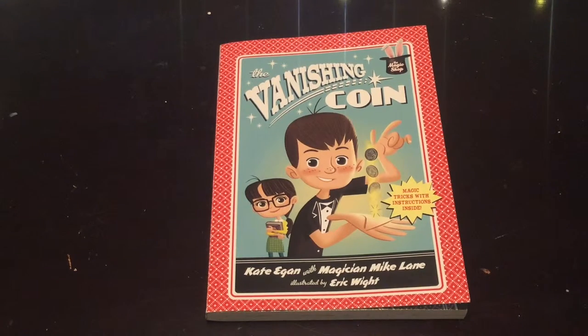Now in comes Nora. Nora is his neighbor and they become pretty fast friends, and she's actually helping him to somewhat succeed in school.